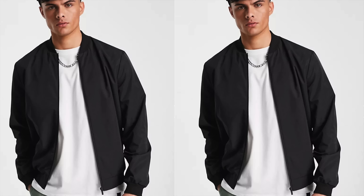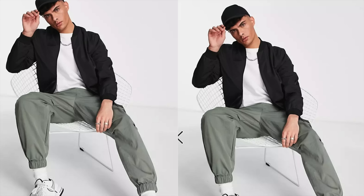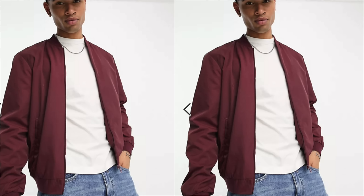Nothing screams spring style more than a lightweight jacket. Check out this lightweight bomber from ASOS that only runs $27. The bomber jacket is a timeless and versatile addition to any man's spring wardrobe, and this one has a contemporary design with the iconic bomber silhouette. Its lightweight construction is perfect for spring's transitional weather. It has the details you look for — ribbed collar and cuffs — and it's a great layering piece. I especially love the two colors: burgundy and black. Can't go wrong at only $27.